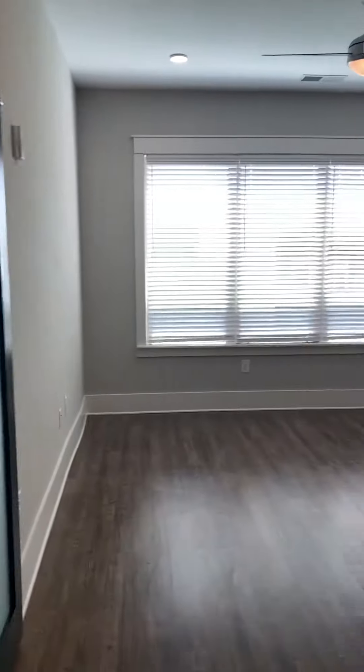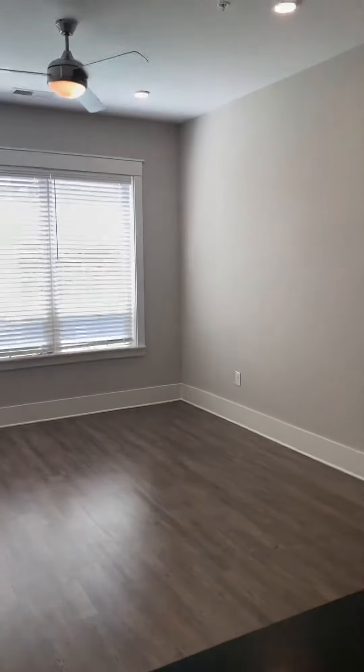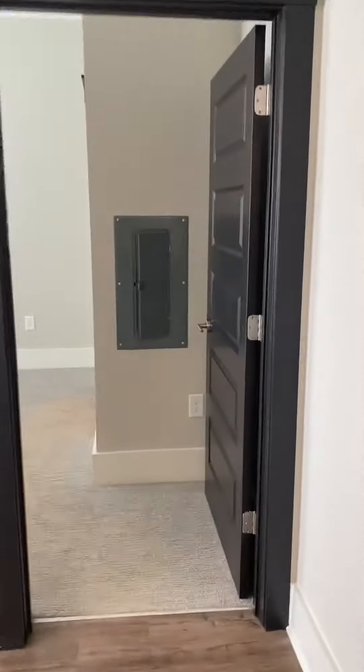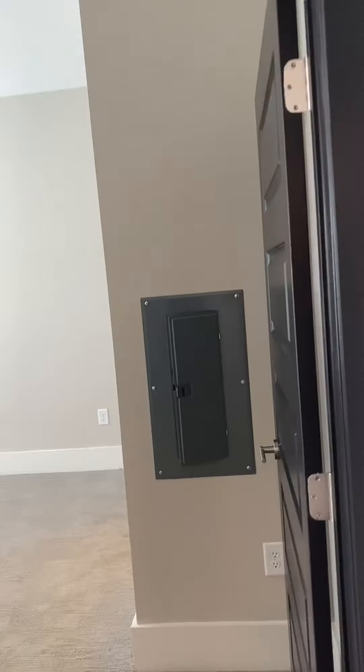This is going to be the living room. You have a ton of windows out here to open up the light, and a larger living room than our other B1s. This layout is perfect for the roommate style because you have two sides.